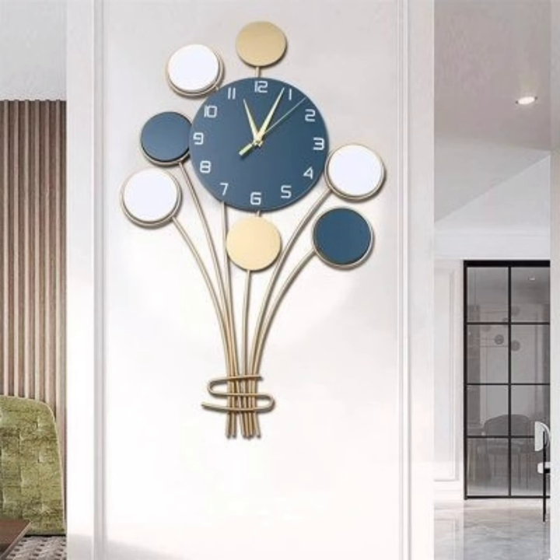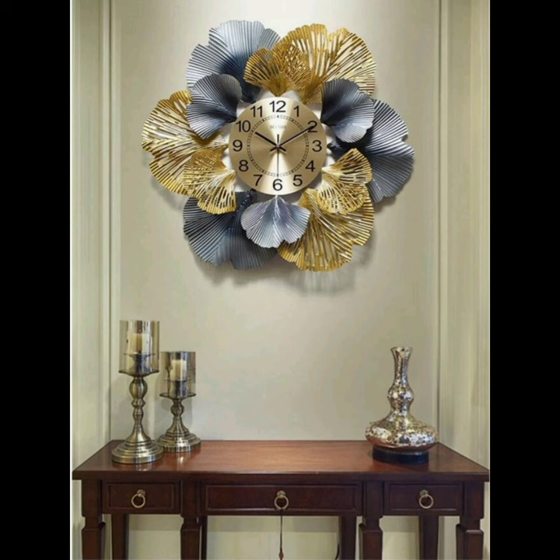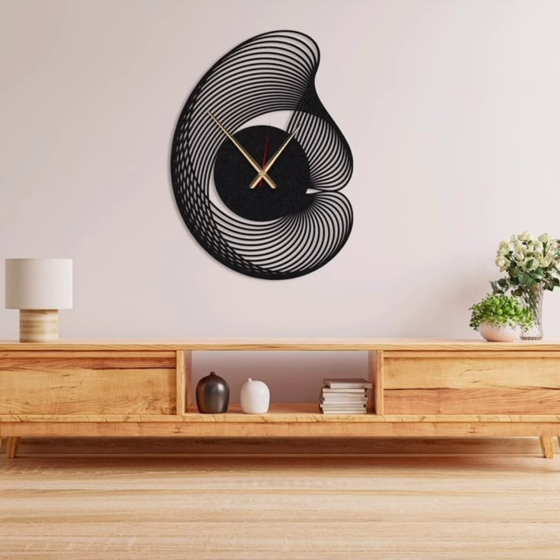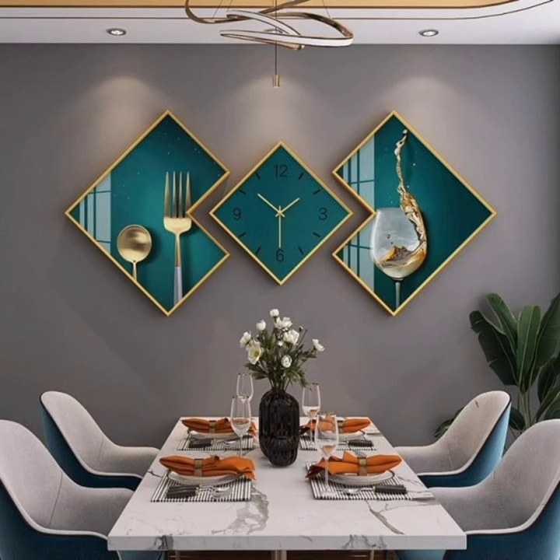Number 3: Minimalist Modern. For those who lean towards modern aesthetics, opt for a sleek minimalist wall décor clock. Choose clean lines, simple shapes, and a monochromatic color scheme. A large unadorned clock can be a striking focal point in a contemporary living room or home office.